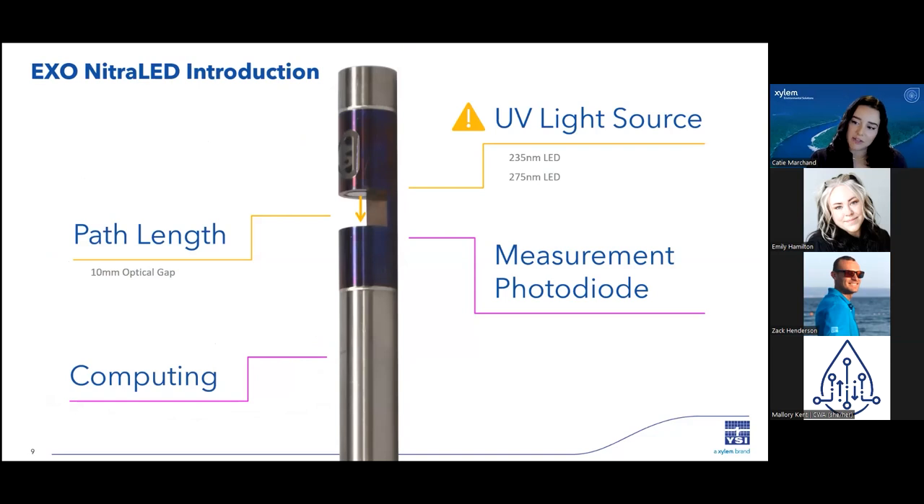Now let's talk about the design of the NitroLED sensor. It has two LED lights emitted from the light source, one at 235 nanometers and one at 275 nanometers. You don't want to look into the LEDs or touch the sensing window when the sensor is powered because it is UV light. There is a 10 millimeter optical path length, which allows for the specialized wiper brush to pass through and clean the sensor face. On the other side of the path length is the measurement photodiode that detects the light that has passed through the sample. The NitroLED is an EXO smart sensor, so it stores its calibration data and will assist you with smart QC throughout the calibration process.